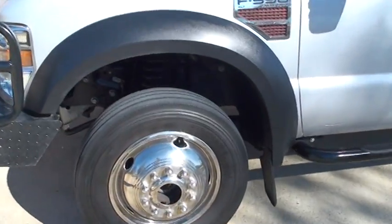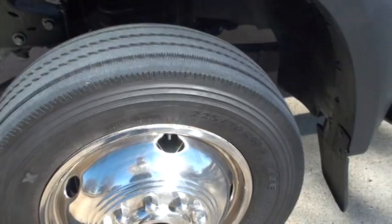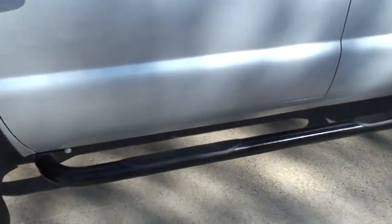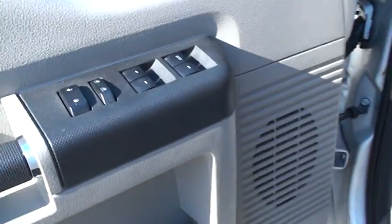Got a Michelin on the front, 225-70R 19 and a half. Got nice steps, keypad entry, power windows, power locks, and there's your power mirrors.